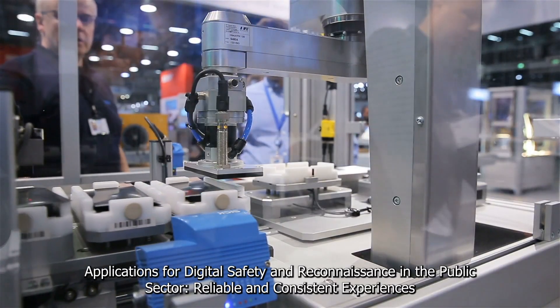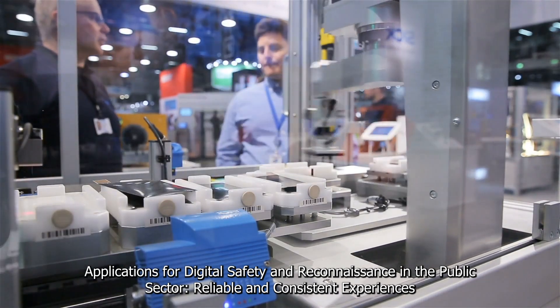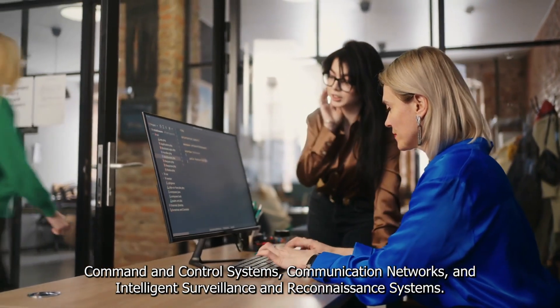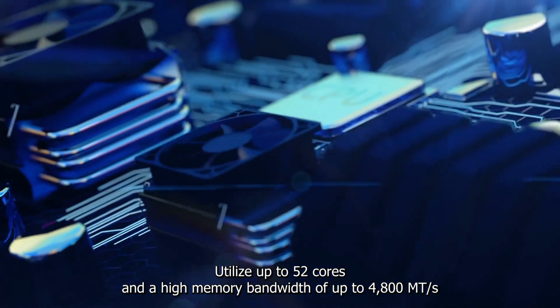For digital safety and reconnaissance in the public sector, reliable and consistent experiences are provided across applications including command and control systems, communication networks, and intelligence, surveillance, and reconnaissance systems.